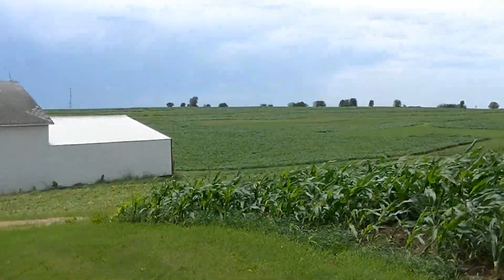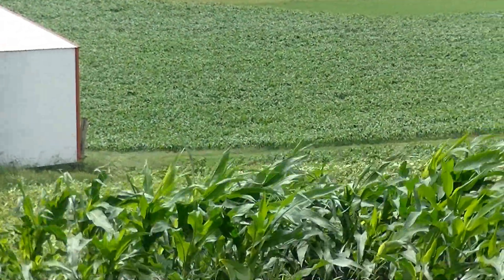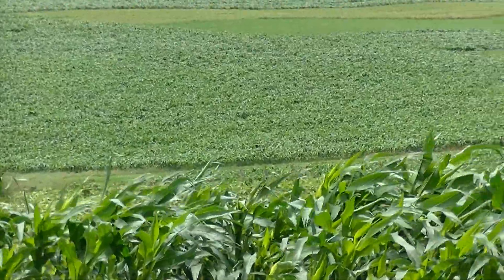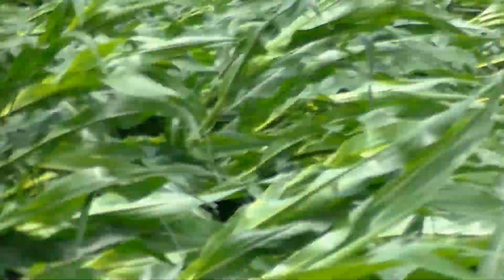If you look over at the old dairy pasture where we planted all corn, the corn is pretty much fine over there — there isn't much issue with it. Maybe along the edges it's got some pushed over just a little bit.